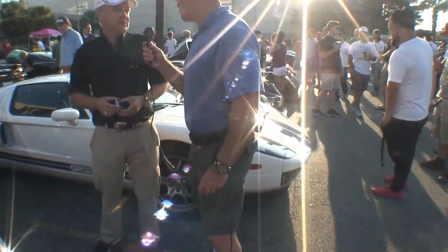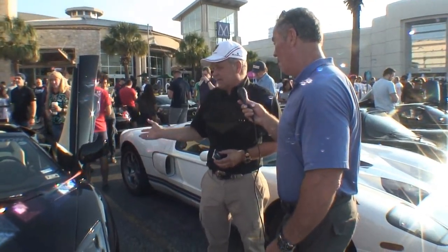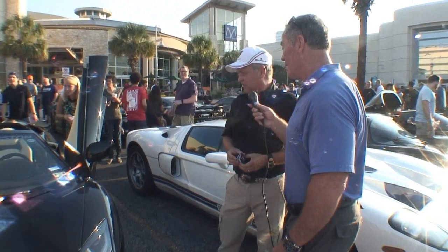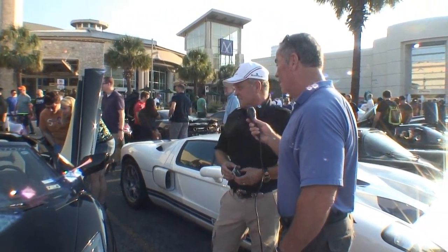He's kind of like Carroll Shelby — he's their go-to guy. He signed the car when it came over. We had it air freighted over and it's just a fun car.